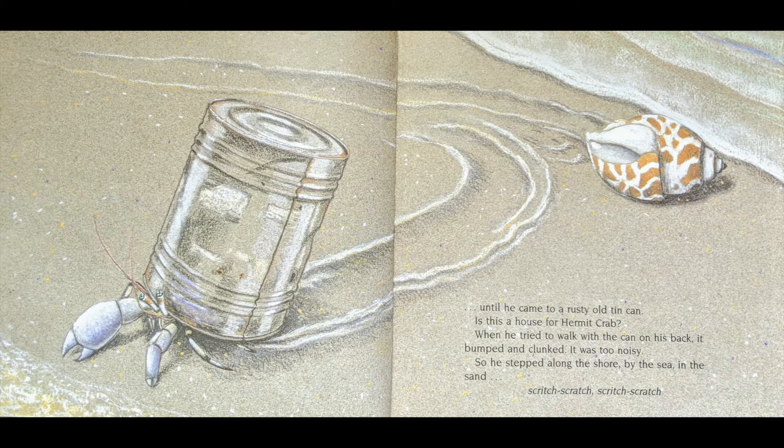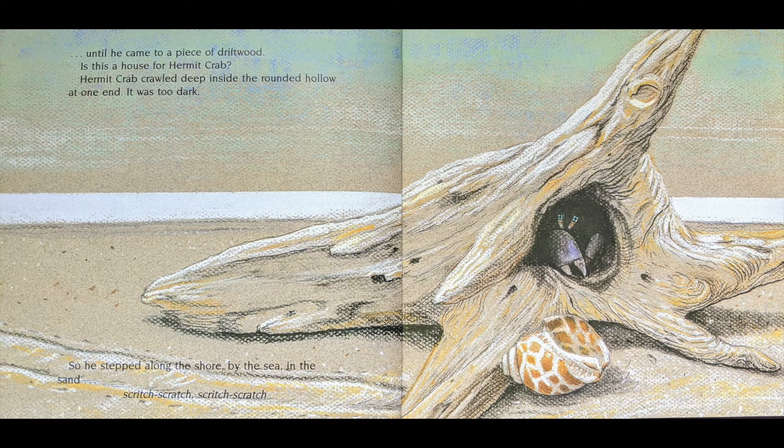Is this a house for Hermit Crab? When he tried to walk with the can on his back, it bumped and clunked. It was too noisy. So he stepped along the shore by the sea in the sand, scritch-scratch, scritch-scratch, until he came to a piece of driftwood.